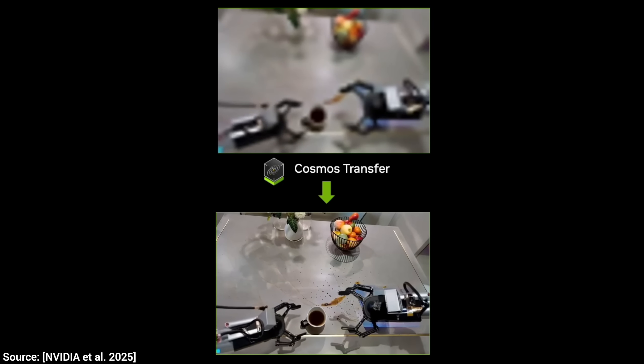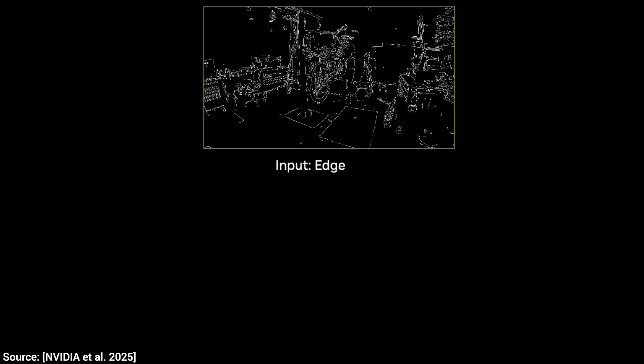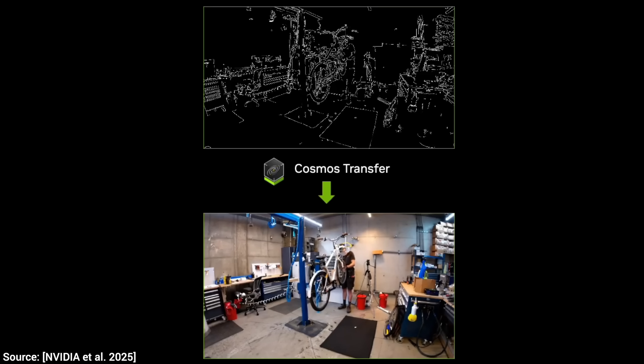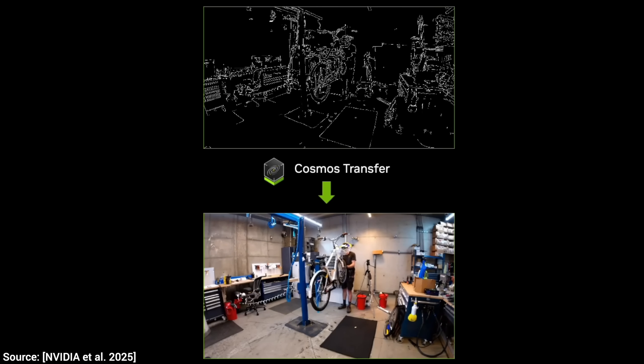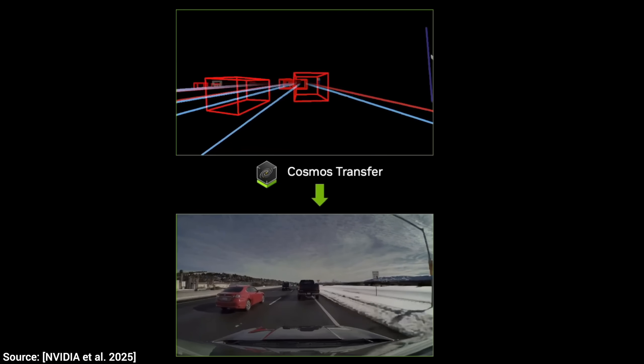This can really go from anything to anything. From low resolution to high resolution, not a problem. Just looking at the outlines of the image and dreaming up everything else, not a problem. And if we are super lazy and we just want to teach the AI about a self-driving scenario, a couple of boxes will do just fine.